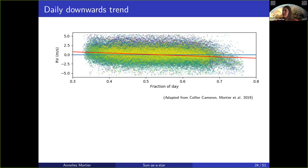When we first looked at the data, binned per day, we saw that if we fit it we get the red line, and there was a clear downward trend during the day that was very persistent in the data.